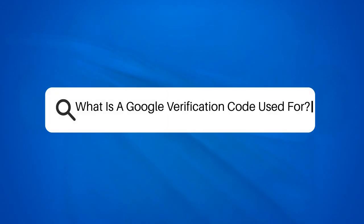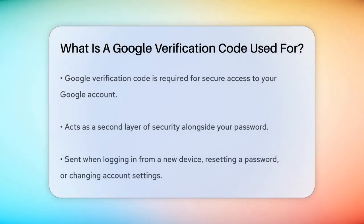What is a Google verification code used for? Have you ever tried to log into your Google account from a new device or reset your password, only to be asked for a mysterious code? This code is called a Google verification code and it's an essential part of keeping your account secure. Imagine your Google account as a secure vault — the password is the first lock, but the verification code is like the second lock that ensures only you can get in.